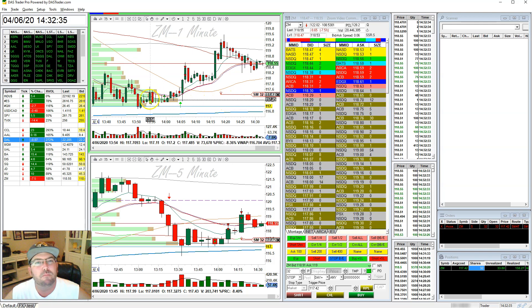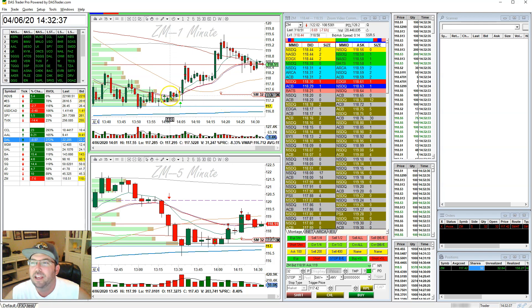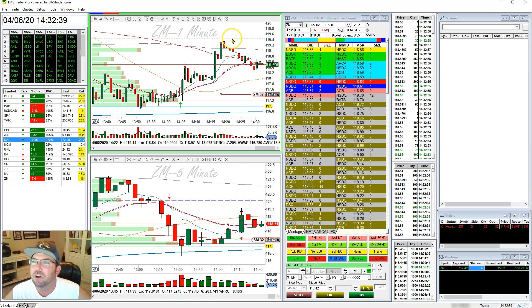And sure enough, look at how it held that point of control. It held it, tested it a couple of times, and then we were off.